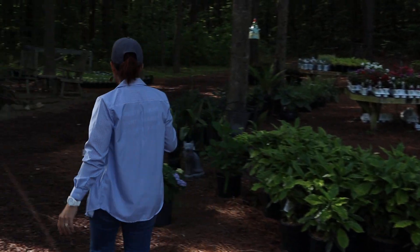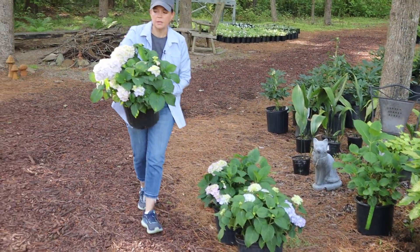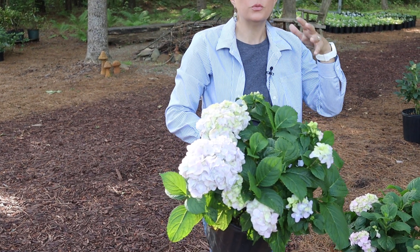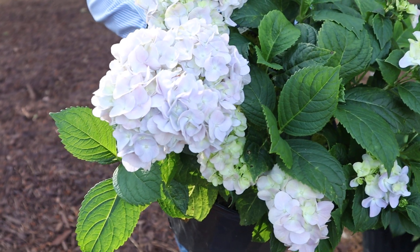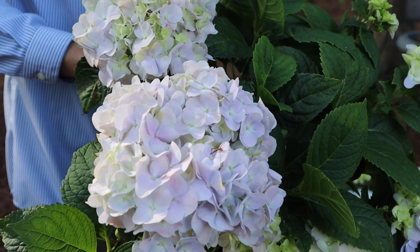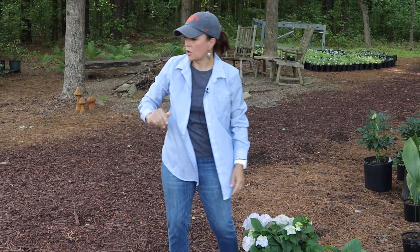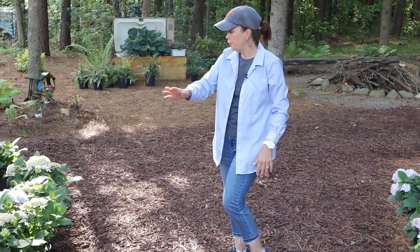Look at these beautiful Penny Mac hydrangeas. Penny Mac is a classic southern macrophylla hydrangea — a beautiful mop head with that traditional round bloom. These are pH specific as far as their color, so depending on your soil pH it can be pink, blue, or purple. These are a very blush pink, but in the containers you can see some are a little purpley blush pink, some blue, some pink, some purple. These will change color once established in your garden.